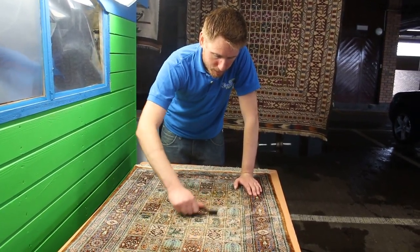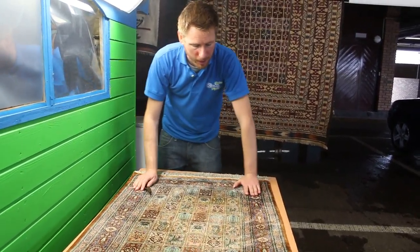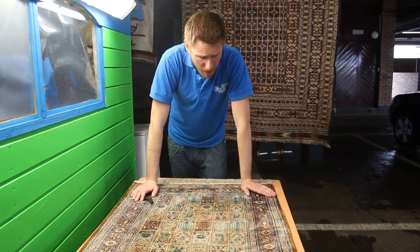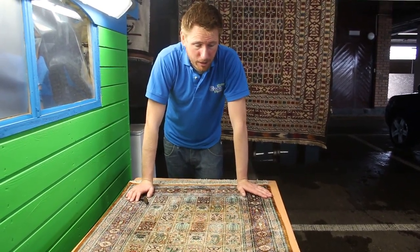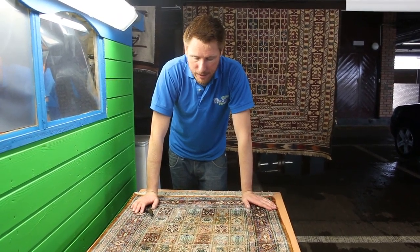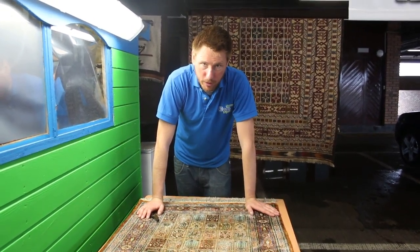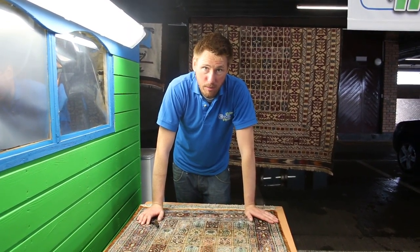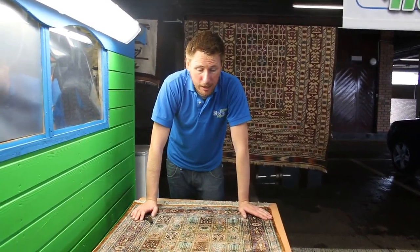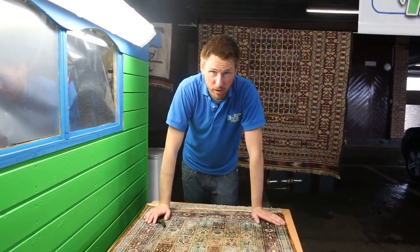Whether this rug goes into use as a wall hanging or back onto a floor, I would certainly recommend wall hanging. It came to us in a very, very sorry condition, but it's now been restored. There are a few issues with tenants mistreating the rugs in the property. We have another rug I'm going to do a quick video on — a cat had been using it basically as a bed and it was covered in urine as well, which took a long drawn-out process to reverse.